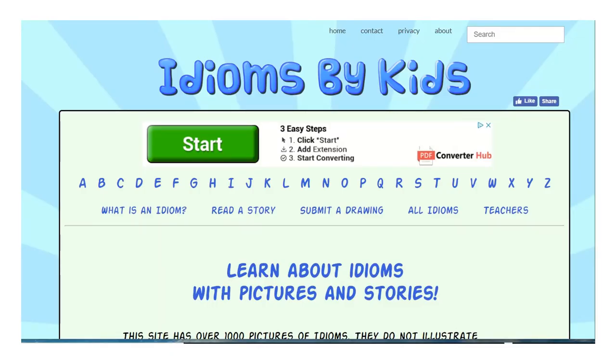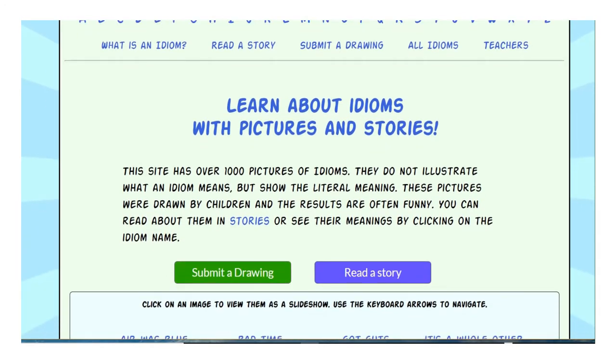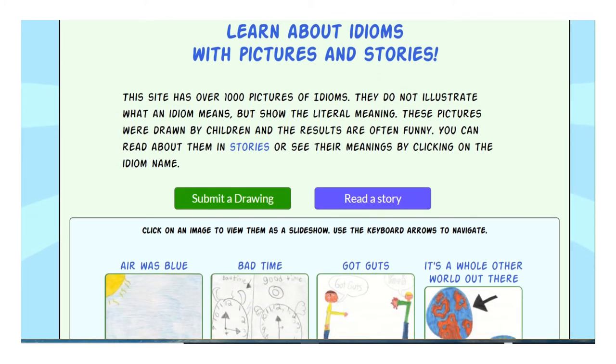Let's look at another online interactive resource that can help you understand idioms — Idioms by Kids. You can make up your own and learn from ones done by kids. It asks the question: what is an idiom? You can read a story, do your own drawings, and learn about idioms with pictures and stories. This site has over a thousand pictures of idioms drawn by children, and the results are many times funny. They show the literal meaning, which is important.